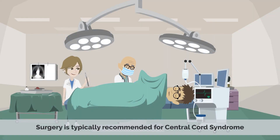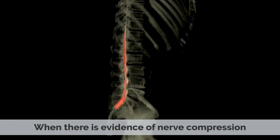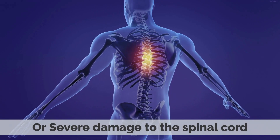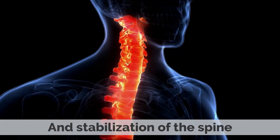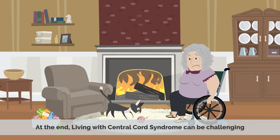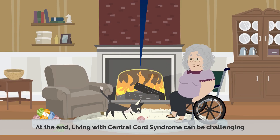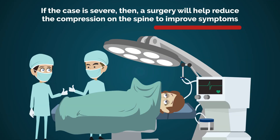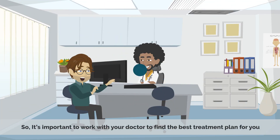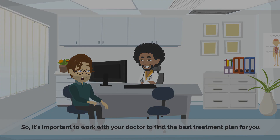Surgery is typically recommended for central cord syndrome when there is evidence of nerve compression or severe damage to the spinal cord. Surgery may include decompression of the spinal cord and stabilization of the spine. Most mild cases improve and regain most of their normal arm and hand movement in about six weeks. If the case is severe, surgery will help reduce the compression on the spine to improve symptoms. It's important to work with your doctor to find the best treatment plan for you.